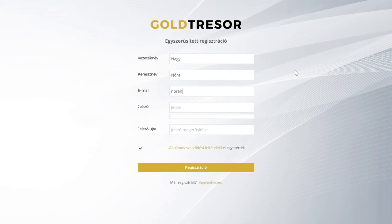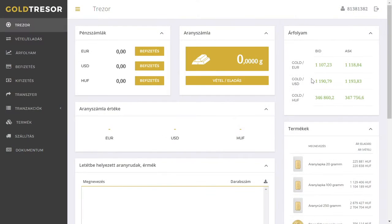Registration is simple and fast — you just have to enter your name and email address. After signing up, you can see your gold account balance in your safe, with which you can buy gold in any quantity. To do this, however, you must top up the account with some money.